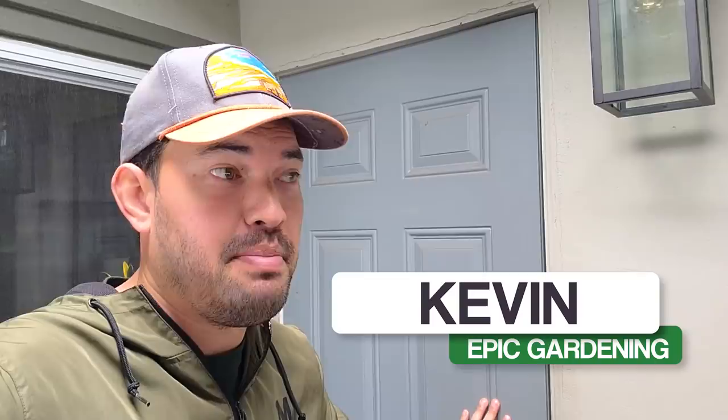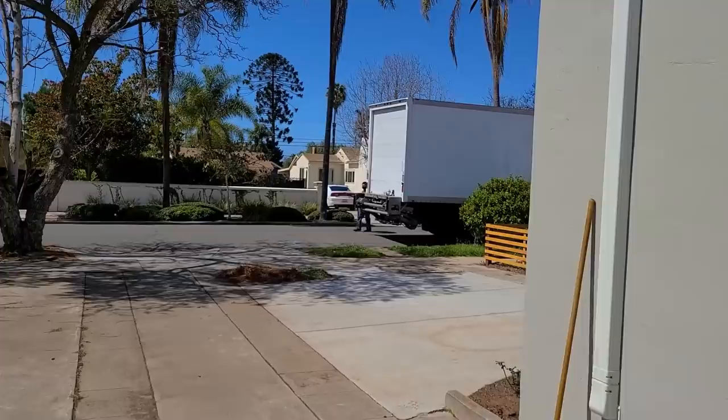I just heard the freight truck. We have the first part of the epic fence being delivered. I went with a product called Slip Fence, which I figured would last a lot longer. And with the price of wood, honestly, it's pretty much the same cost. So let's go ahead and see what we got going on out here. There it is — the Slip Fence being delivered right now.